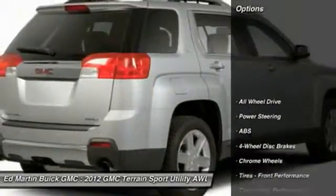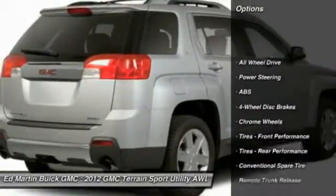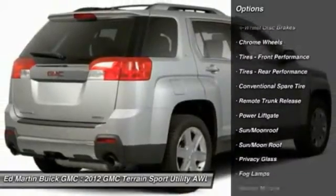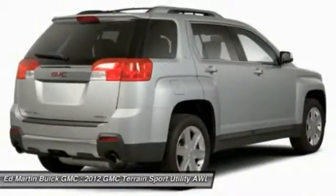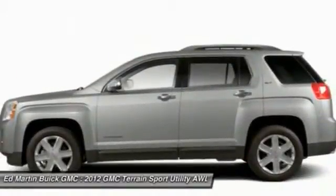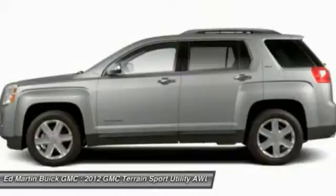Here are some of this vehicle's great options: keyless entry, power liftgate, remote engine start, anti-lock braking system, steering wheel audio controls, all-wheel drive, leather-wrapped steering wheel, Bluetooth, moonroof, and adjustable steering wheel.